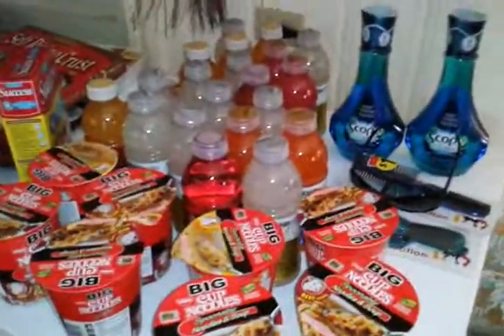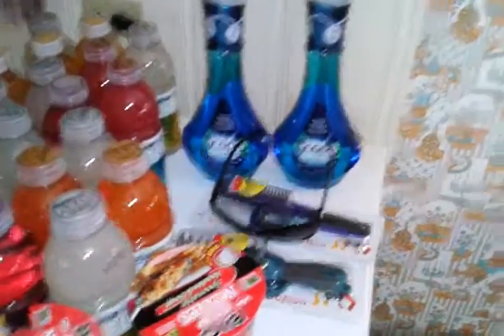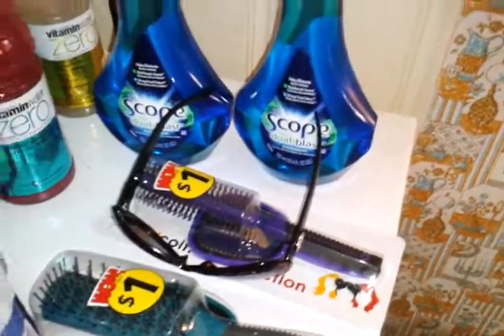The coupons I did today — I went to Buy Low and Walgreens. I'll do Walgreens first since it was shorter. I had a $3 register reward and a $4 register reward. Used the $4 register reward first and did the Scope deal again — the Scope is free this week. Used my $1.50 off coupons and it came up to $3.00.